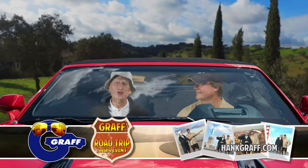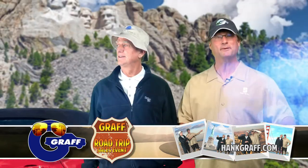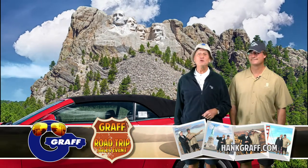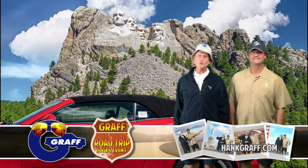Wherever life takes you, get there in a new Graff Chevrolet. Summer's the best time to get out there and see what you've been missing, and it's the best time to save on a new Graff Chevrolet during the Graff Road Trip Sales Event.